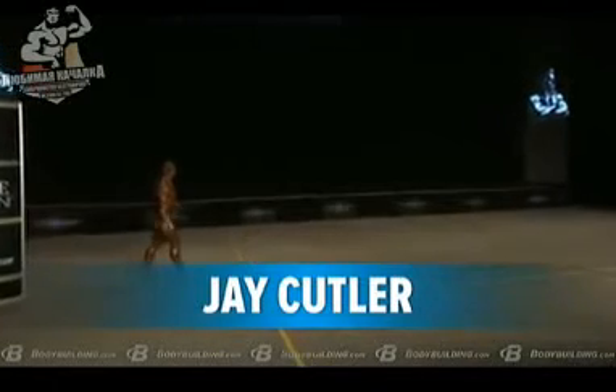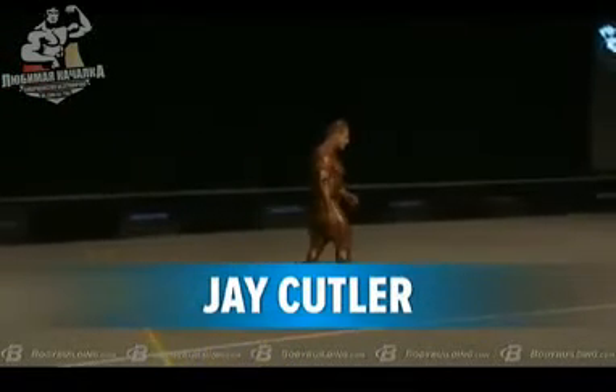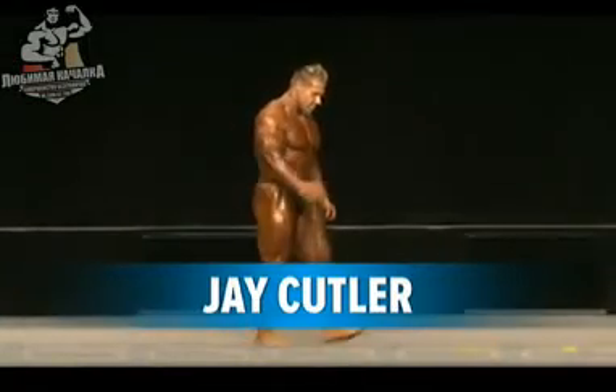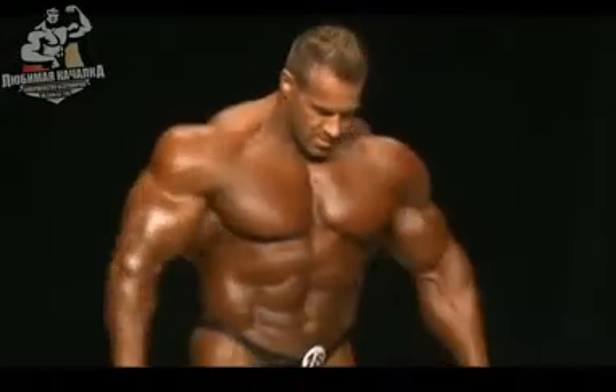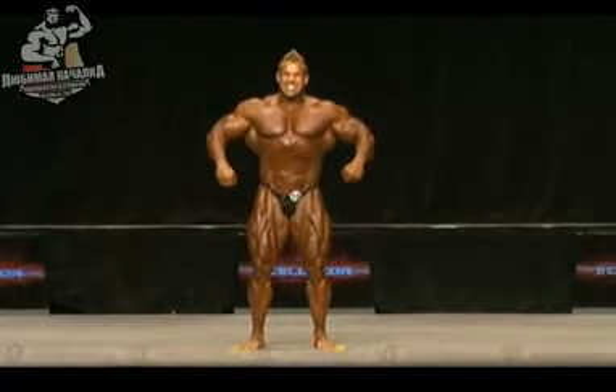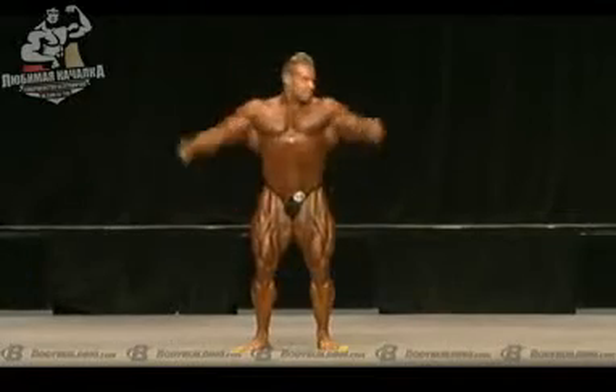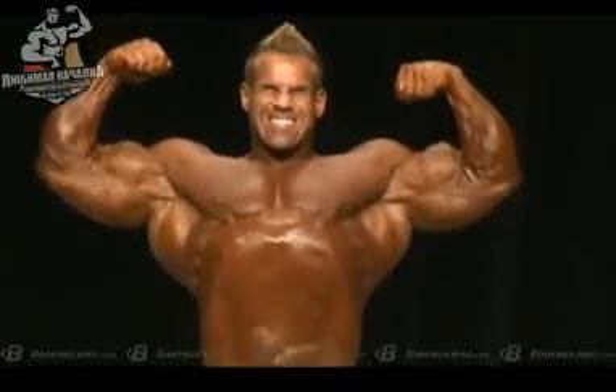For a couple of years, and you hear the crowd react. First impression? First impression is that Jay is in very, very good condition.